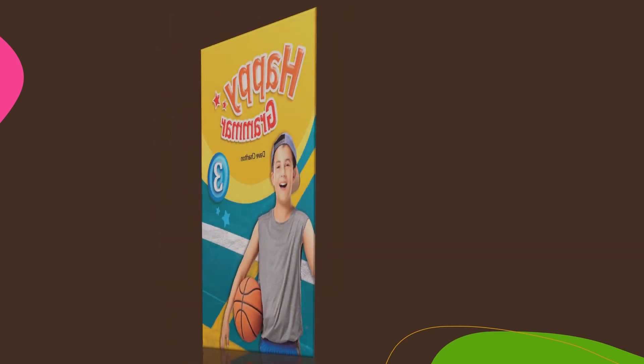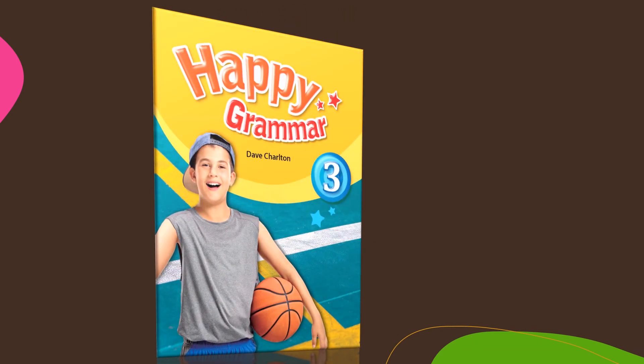Now let's practice with our books and workbooks. Happy practicing!